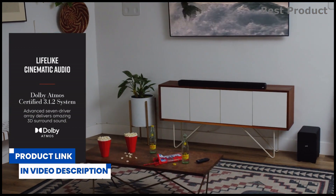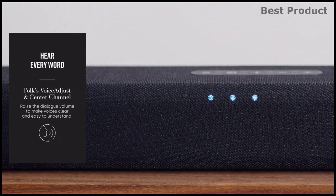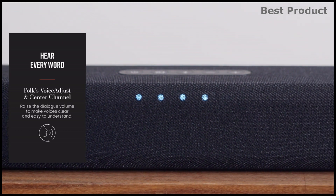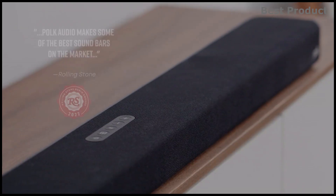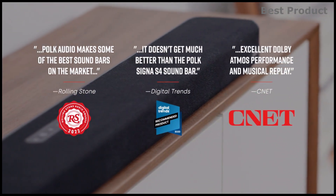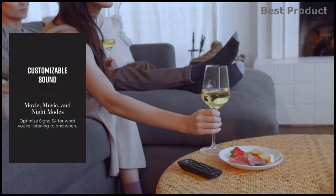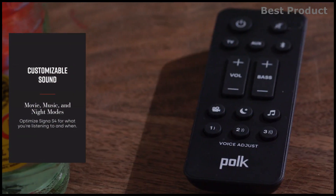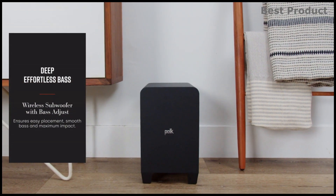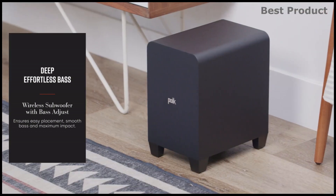At just over two inches, the soundbar does not block your TV's sensor whether you wall-mount it or place it on the shelf. It features Polk's patented voice-adjust technology, which lets you customize voice levels without affecting the soundtrack so you hear clear dialogues every time. The bass-adjust technology gives you the power to control the bass on both the soundbar and the subwoofer simultaneously and gives you deeper bass impact. Experience true 3D surround sound, whether it is added warmth in your music or special effects.